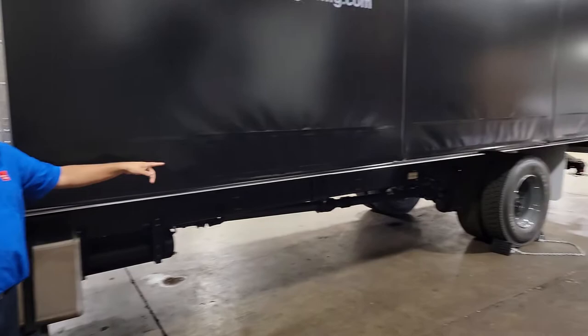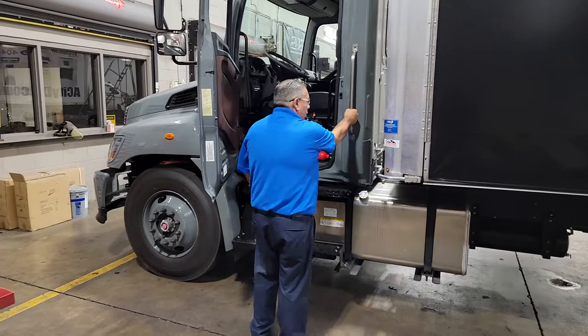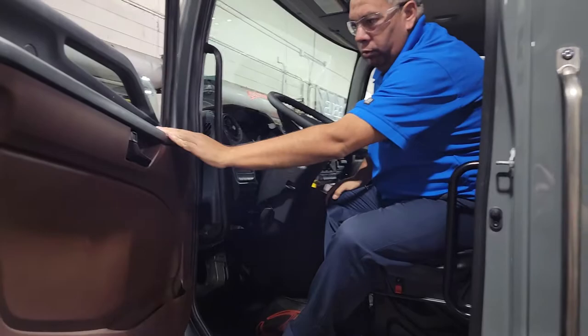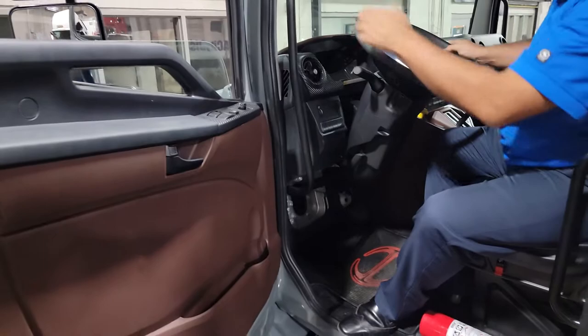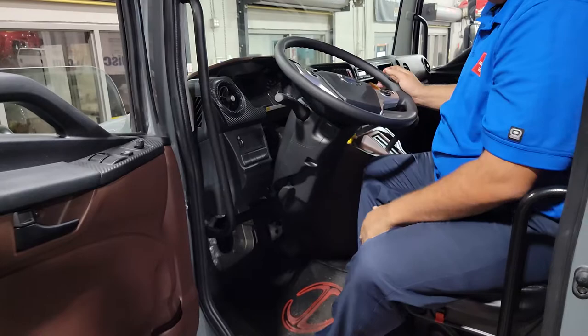At the rear you can choose from the air ride suspension — which is the option — or the standard axle suspension. There's a nice outside grab handle, as well as two inside grab handles for your drivers to get in and out safely — three points of contact at all times. Inside, you have power windows and power door locks, as well as the heated and power mirrors. There's a nice large tilt and telescopic steering wheel.